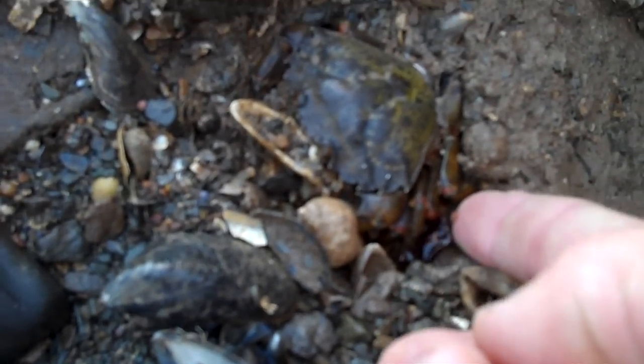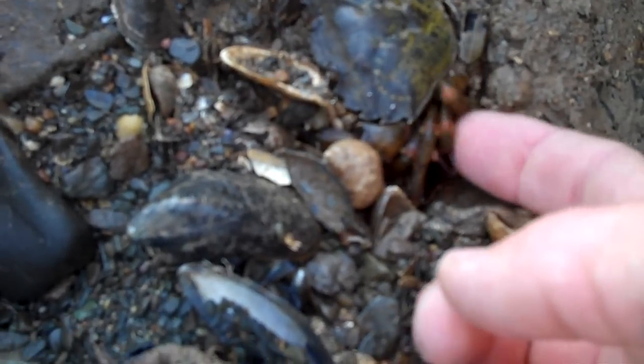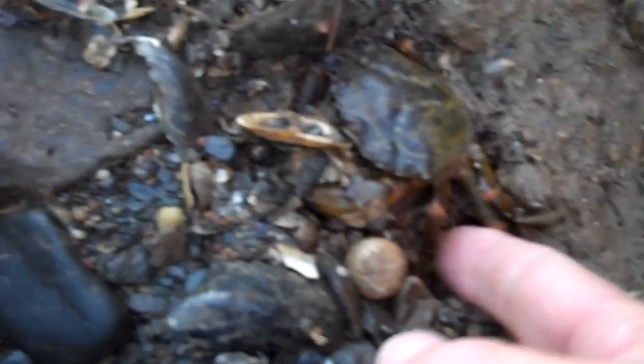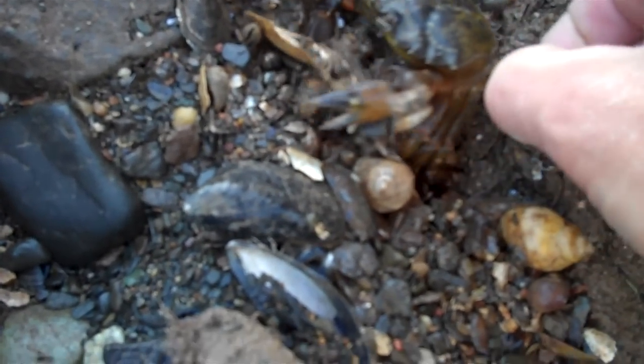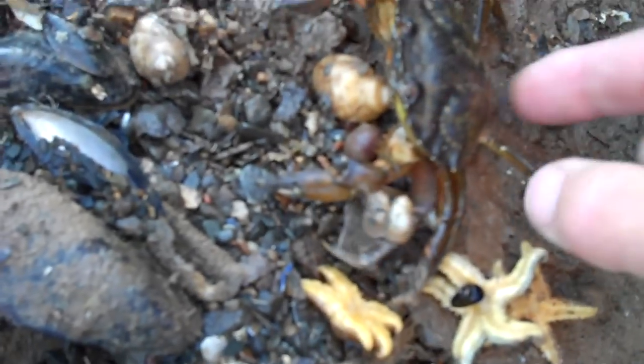Now this green crab is hoping I don't see it. I'm just going to prod him a little bit and you'll see this. I don't know if it's a girl or a boy. He's starting to move around a little bit. His leg's moving. He's like, hey, leave me alone. I'm waiting for the tide to come back in. We've got to be careful because green crabs can really give you a good pinch.